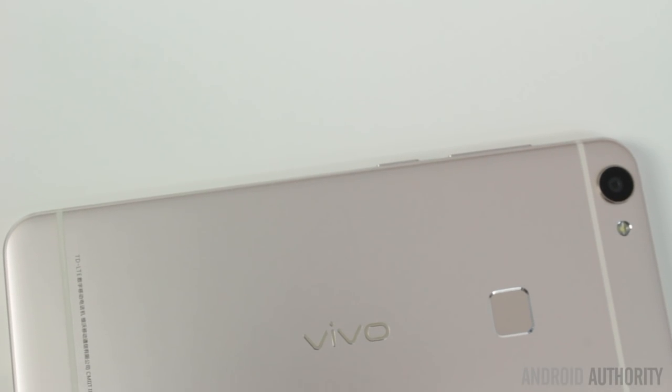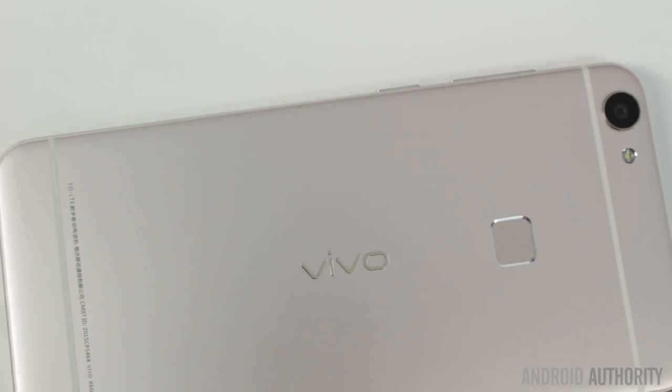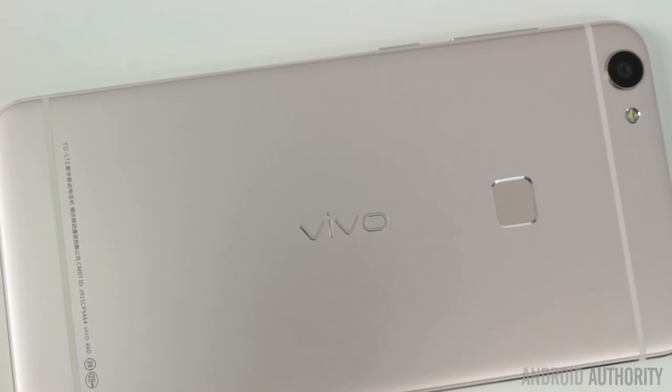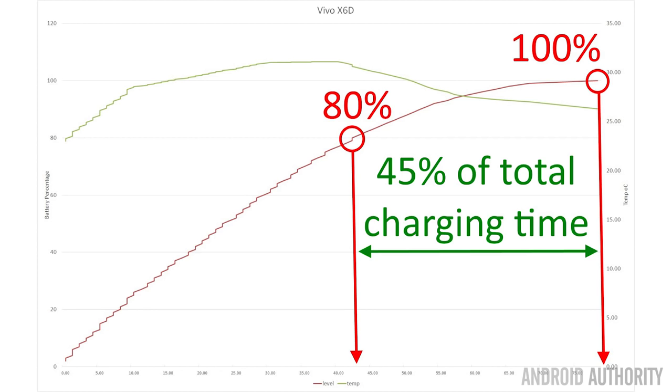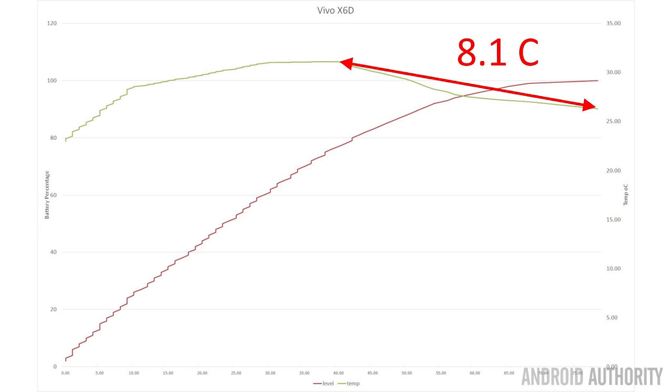Finally, the Vivo X6 reaches full charge in 1 hour and 18 minutes, making it the fastest phone in our group — though it only has a 2,400 mAh battery. It gets to 50% in 30% of the charging cycle, and to 80% in 54% of the cycle — about 43 minutes. It has a modest temperature rise of 8.1 degrees during its charging cycle.